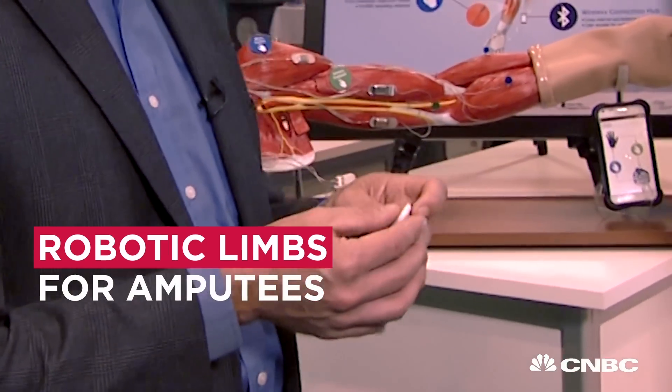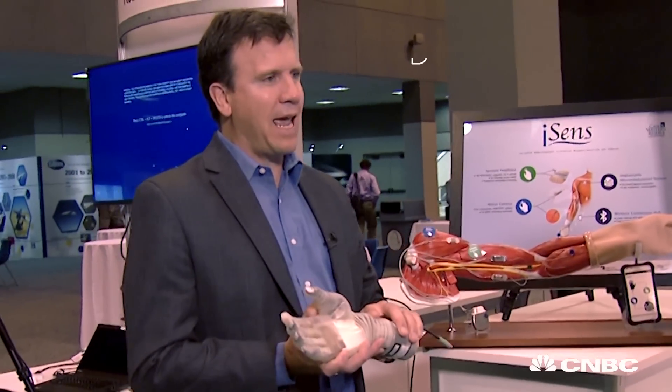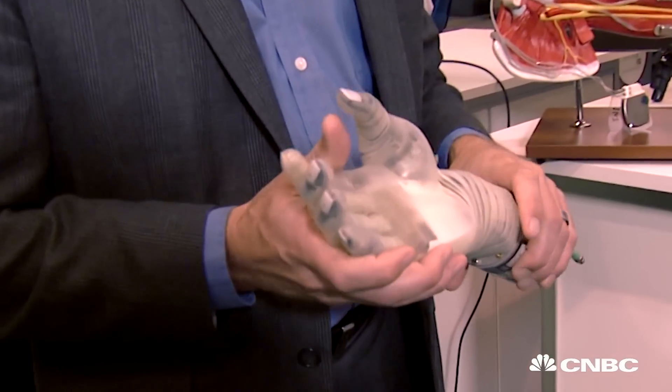This is a program that's called Haptics. We want this robotic hand to move and feel like the flesh and bone that we have as normal hands.